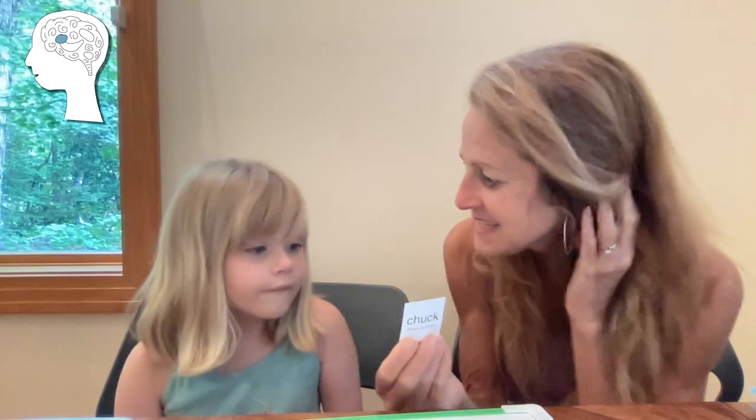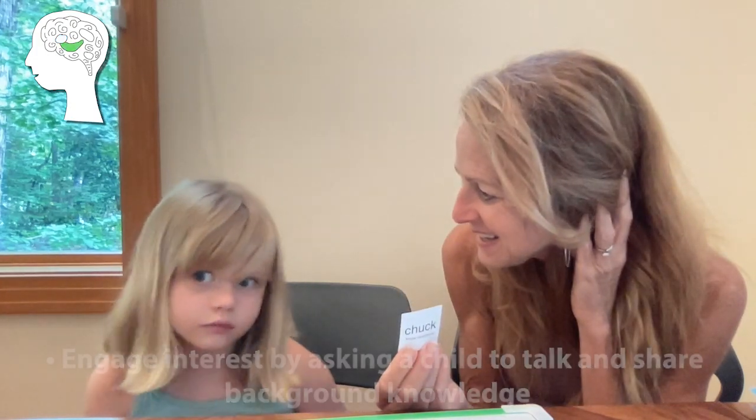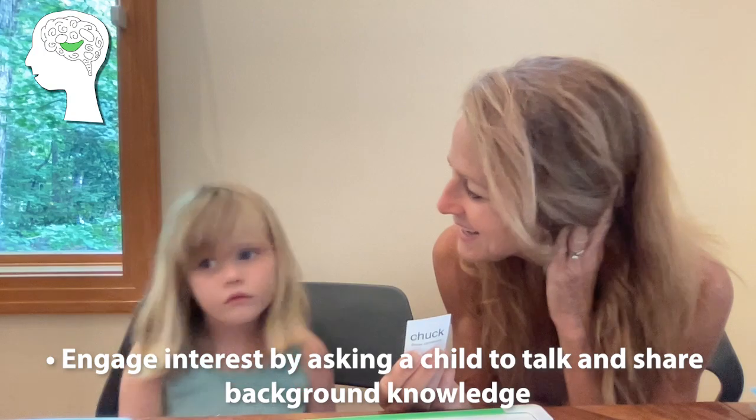Do you know what a duck is? Or could you use duck in a sentence? I saw a duck. Very good. I'm gonna put that picture right here.